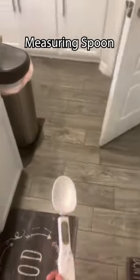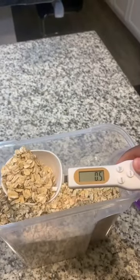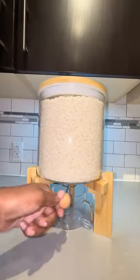Amazon kitchen finds. This electronic measuring spoon comes with a built-in digital screen so you can get the exact amount of ingredients every time. This is an aesthetic rice dispenser — you just pull this lever to dispense the rice.